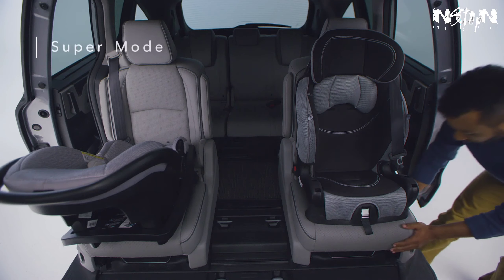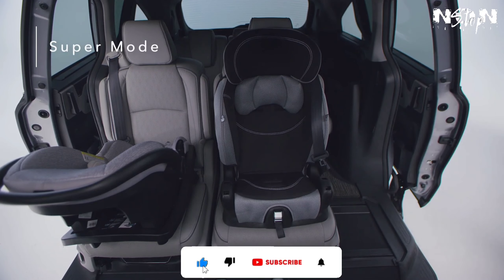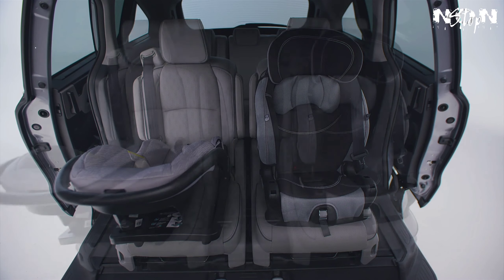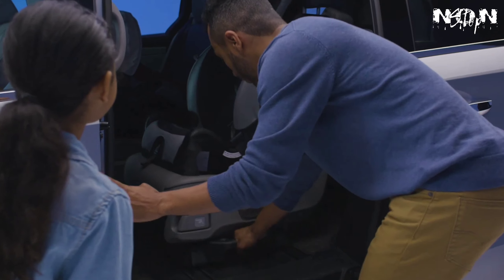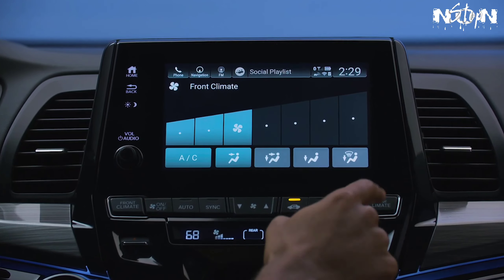With the middle seat removed, you can open up even more possibilities. Supermode puts both seats on the side of the van, allowing for easy third-row access on the left or right side. Buddy Mode puts the two outboard seats together in the middle, while Wide Mode separates the middle row seats to either side of the cabin. Best of all, all three modes can be adjusted with car seats installed.